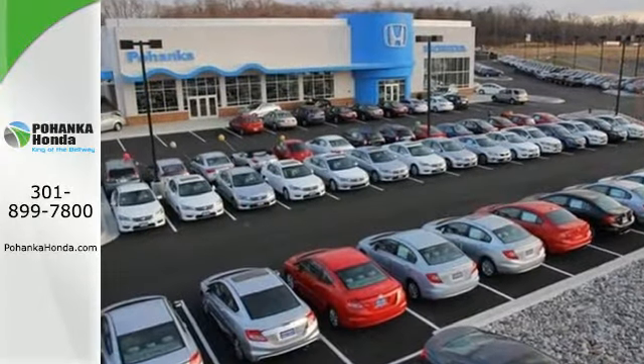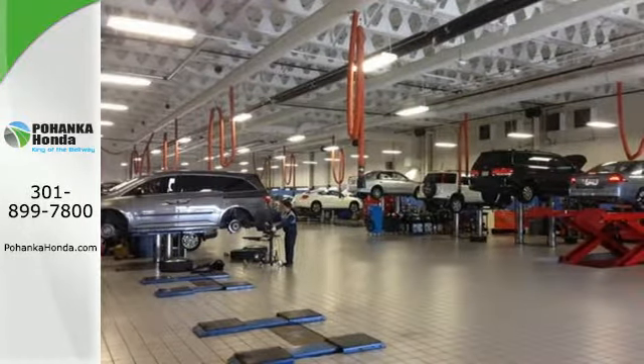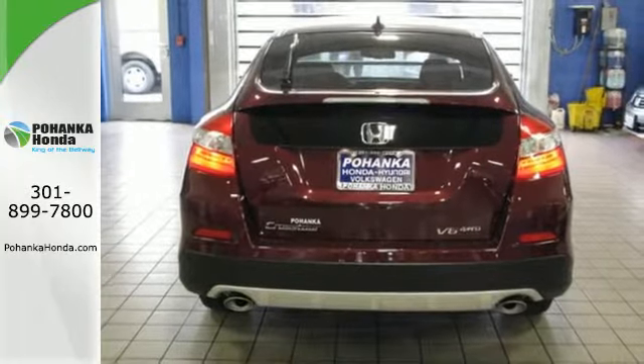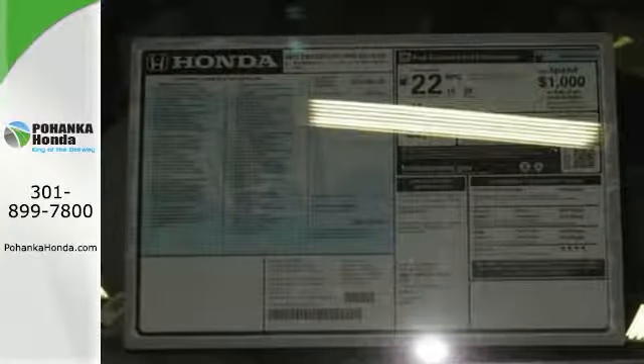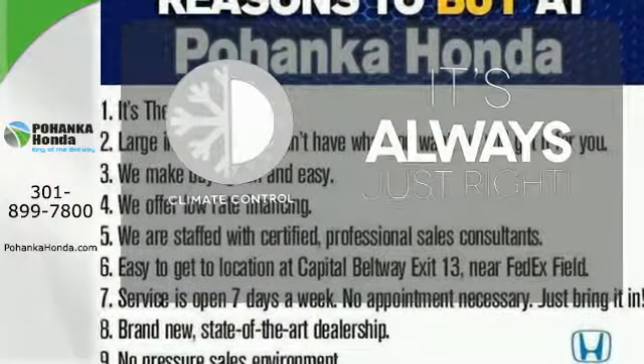Passengers will enjoy plenty of legroom and headroom, alongside nice features like a power moonroof, rear-view camera, and Bluetooth hands-free link. It also has heated mirrors, daytime running lights, and vehicle stability assist for a safe, trouble-free ride. Set it and forget it with the climate control.